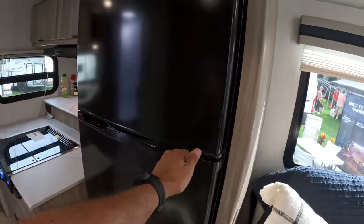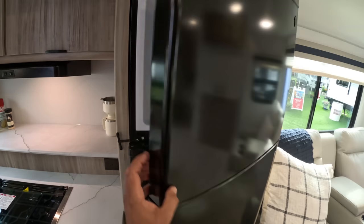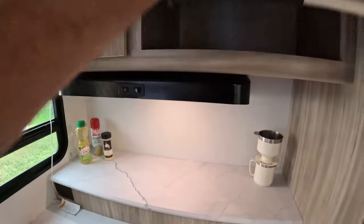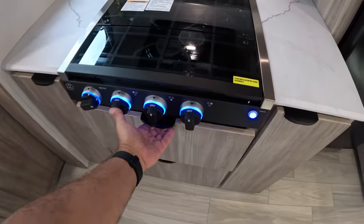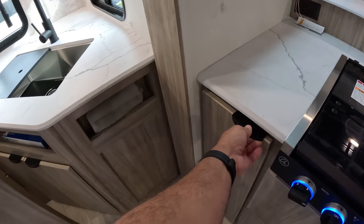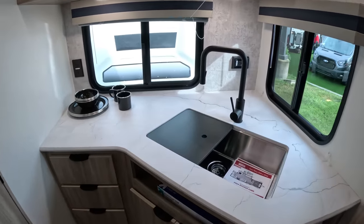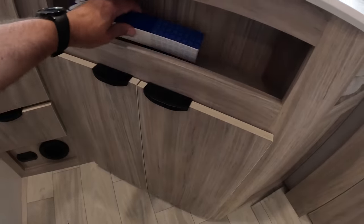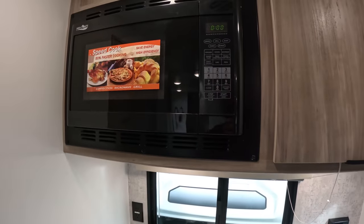This is a brand new model for 2023. We have our GE 12-volt refrigerator, a three-burner stove top here with the hood, and more storage up here. This is a very large drawer for pots and pans. This would be great for a trash can right there or on this side. And then here's a rear kitchen — very nice large window there, lots of counter space, more drawers, more storage. This is a convection microwave by High Point.